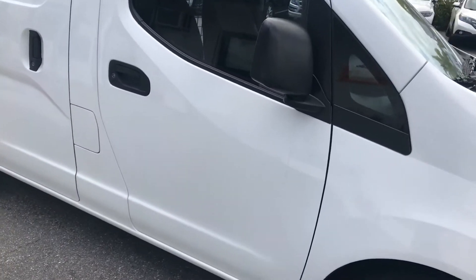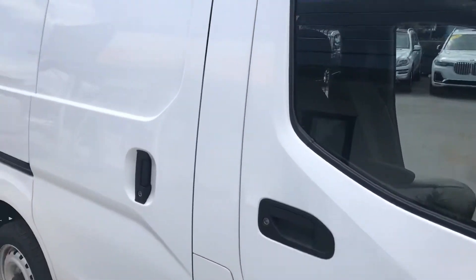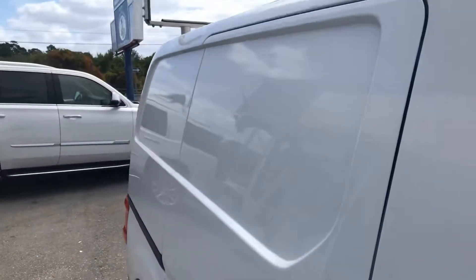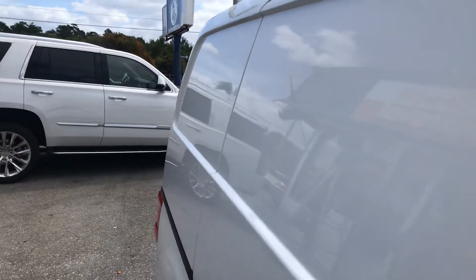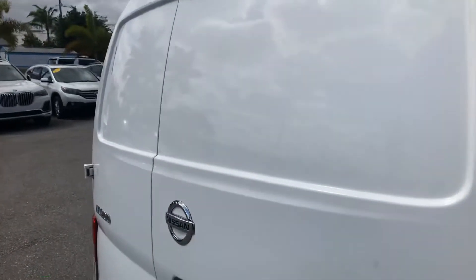There's a couple of little dings in the side — I'm going to try to catch an angle here so that you can see them. Those are things a paintless dent guy could take out. Besides that, no other major scratches or damage — very nice for a cargo van.